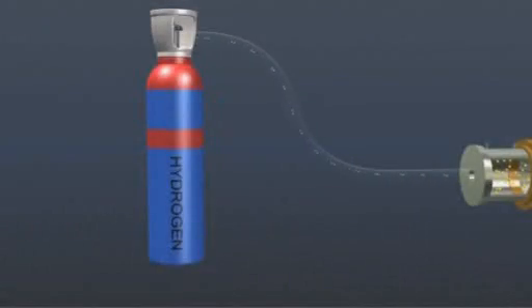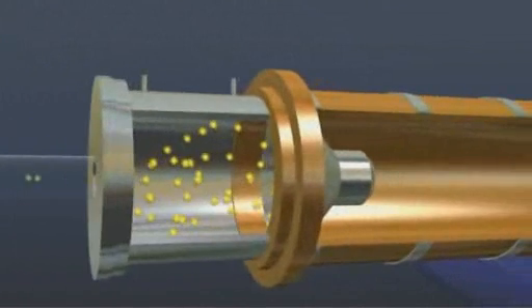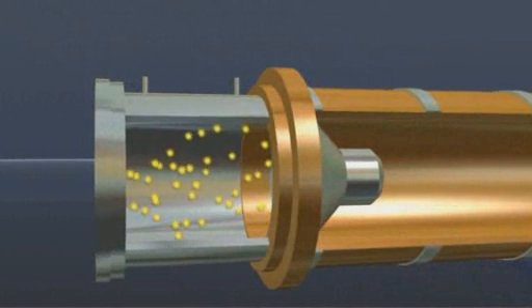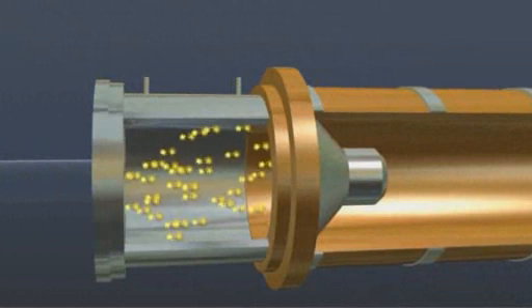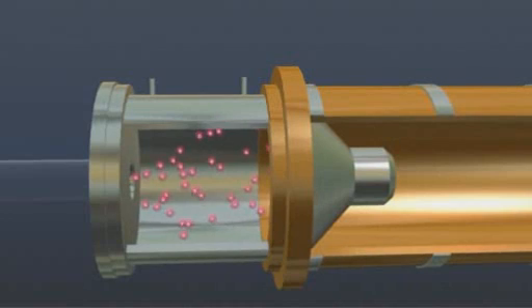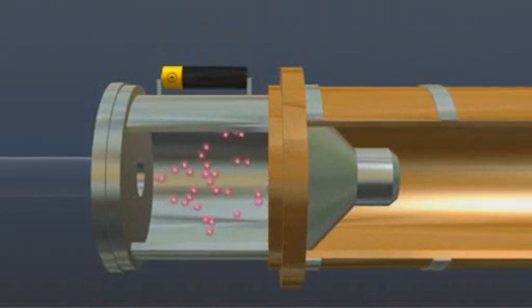Hydrogen atoms from this gas cylinder are fed at a precisely controlled rate into the source chamber of a linear accelerator, CERN's LINAC 2, where their electrons are stripped off to leave hydrogen nuclei. These are protons and have a positive charge, enabling them to be accelerated by an electric field.